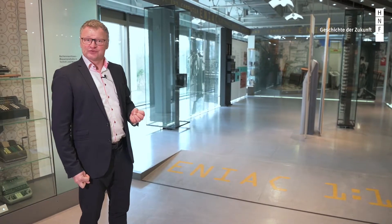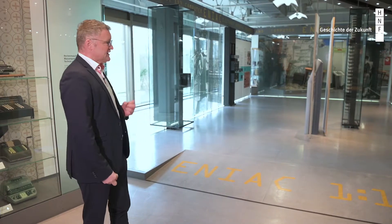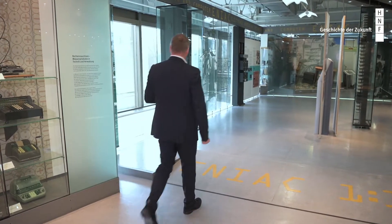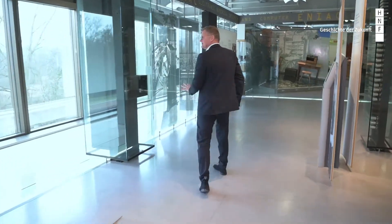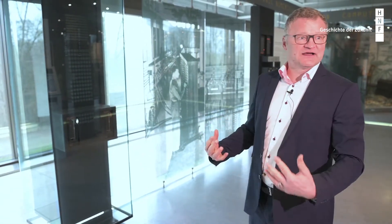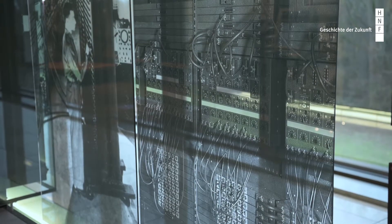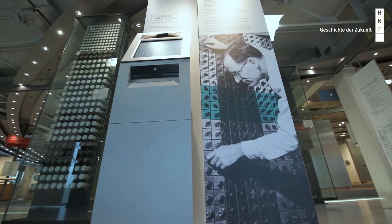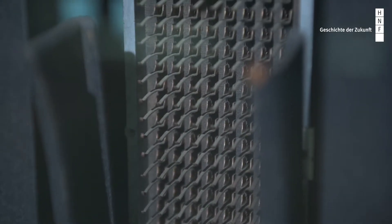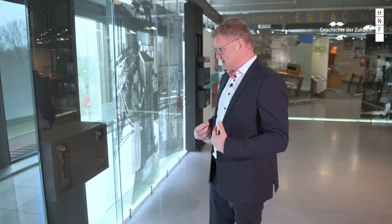We are very proud to present three original pieces to our visitors. They are on loan from the Smithsonian Institution. We try to give the visitor the feeling of being really inside the machine, using original photographs and video footage. The first piece, here on the left-hand side, is one from the original machine where you could connect the plugboard and switchboard to enter parameters and values into the machine.